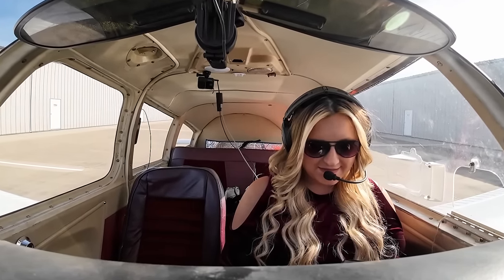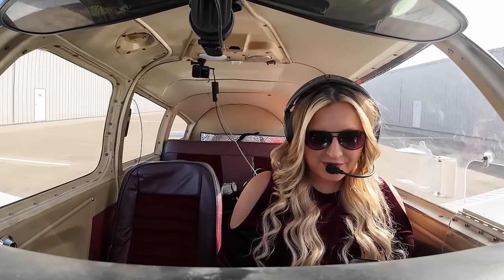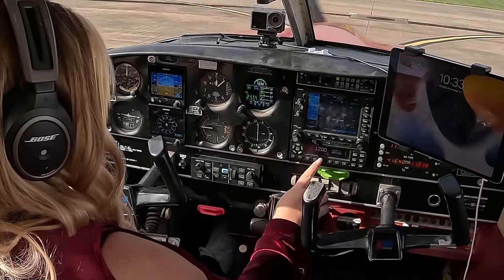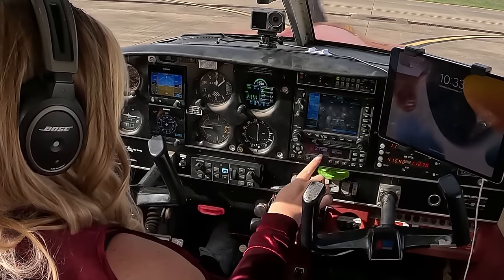Cleared to Meridian via the Alexandria 3 departure, Alexandria VOR, then direct. Climb, maintain 2,000. I'll expect 7,000 within 10 minutes. Frequency 123.8. Squawk 2753 for 773 India November. Good morning, everybody! Welcome back to another flight.